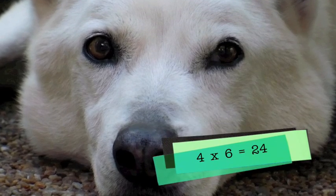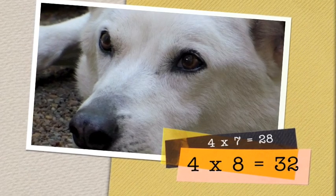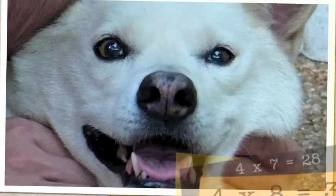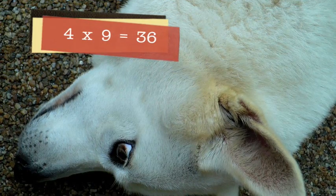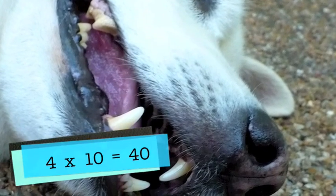Four times six is twenty-four. Four times seven is twenty-eight. And four times eight is thirty-two. Four times nine is thirty-six. Four times ten is forty.